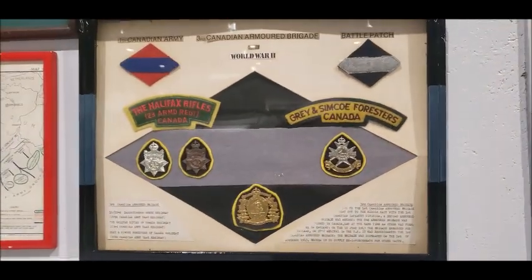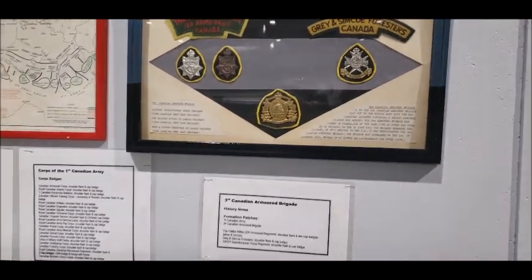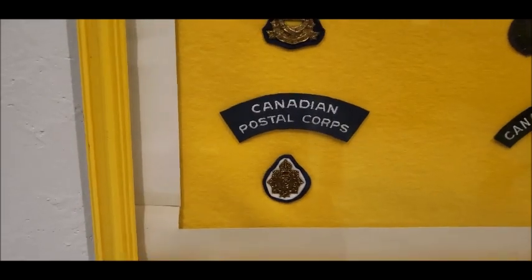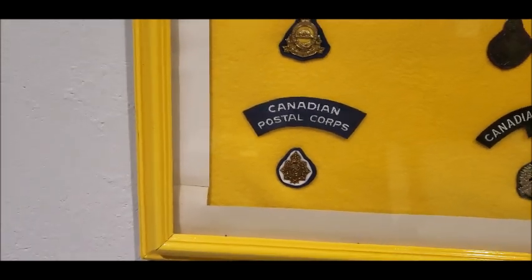Grand Simcoe Foresters — that's the Simcoe County Regiment. Look at this: Canadian Postal Corps, of which I am a member. There you go, that's good.